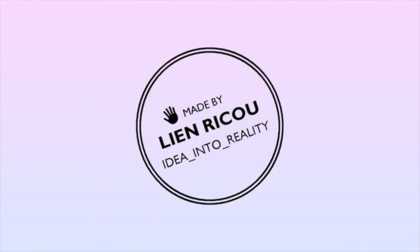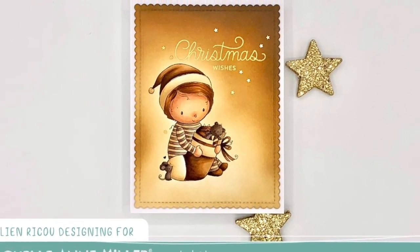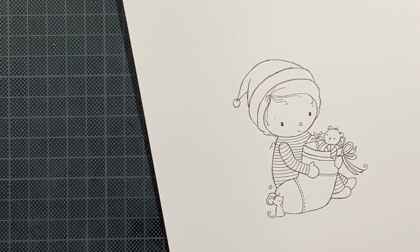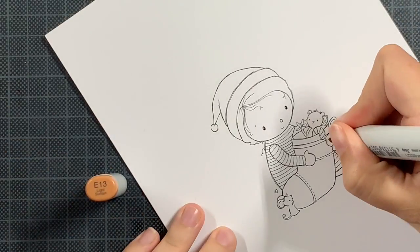Hello everyone and welcome back to my YouTube channel. Today I'm sharing a sneak peek from one of the newly going to be released digital stamps from Rachelle Anna Miller. I truly fell in love with each and every one and I'm trying to make cards with each and every one, but I had to prioritize.